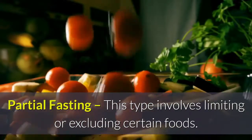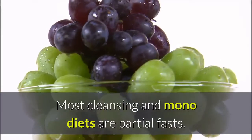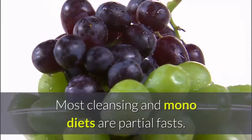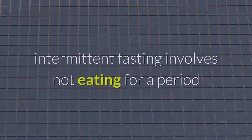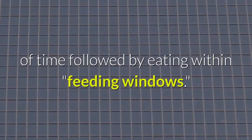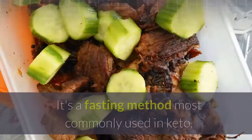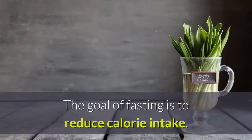Partial fasting involves limiting or excluding certain foods — most cleansing and mono diets are partial fasts. Intermittent fasting is currently the most popular method, involving not eating for a period of time followed by eating within feeding windows. It is the fasting method most commonly used in keto. The goal of fasting is to reduce calorie intake.